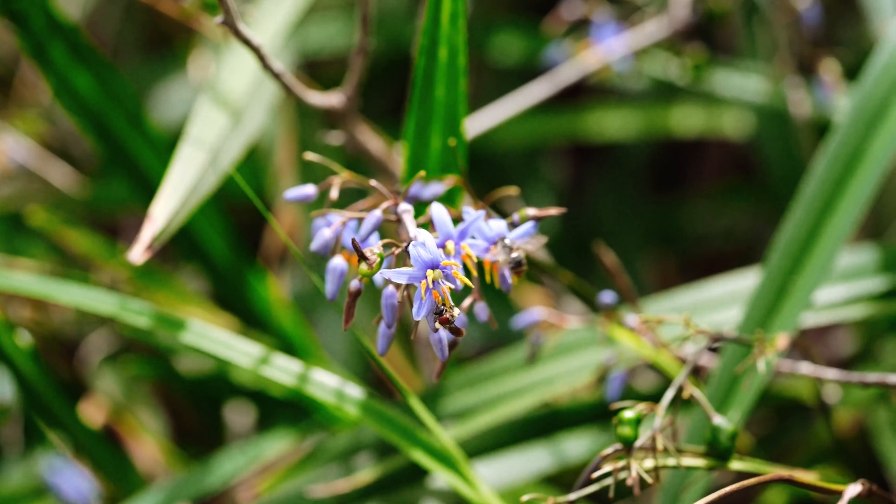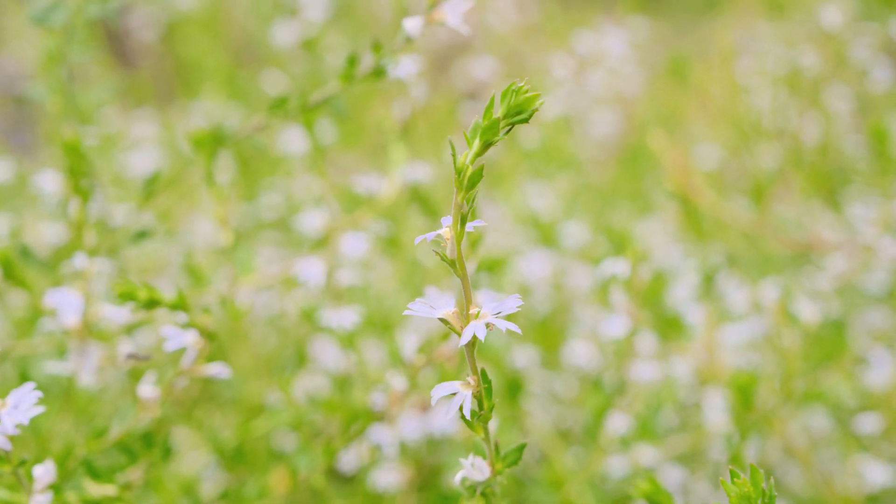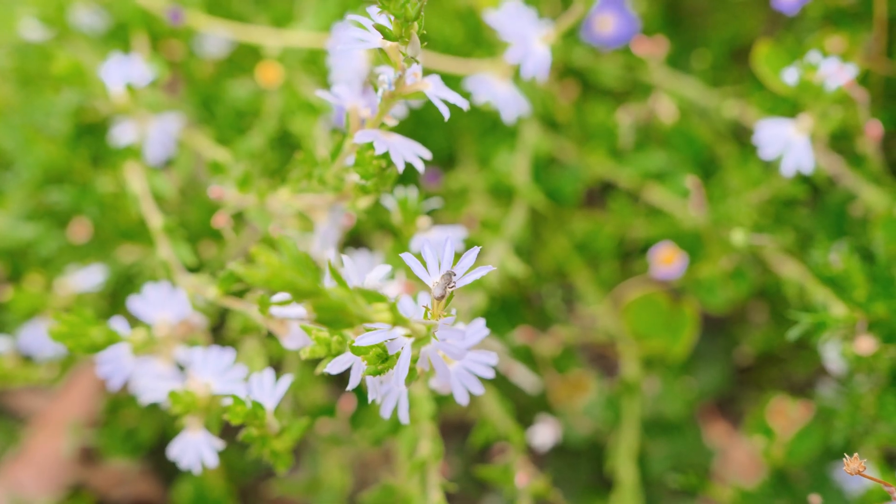Thank you for joining us at the Botanic Gardens. It's been wonderful to share the beauty and diversity of our native bees and also the many different species of plants. We've got lots of information on our website about what you can plant if you live in the Canberra region, but we've also got planting guides for areas outside of the ACT. Go out and look for native bees, butterflies, and pollinators, and go to our website to learn more.